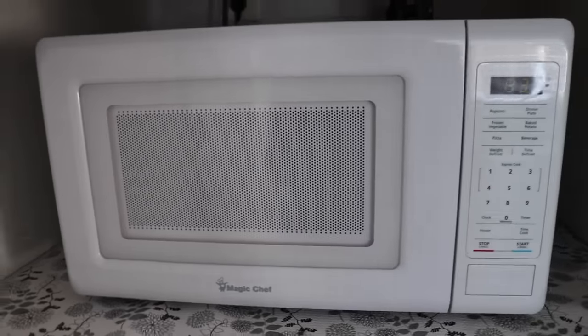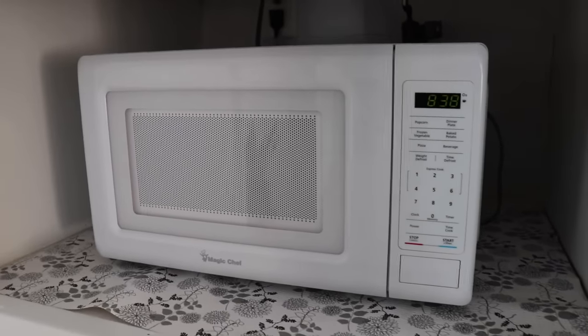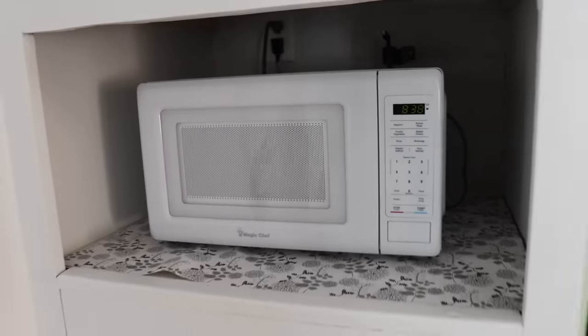We also have this tiny microwave. Eventually when we redo our kitchen we'll get a built-in one, but this does the job for now.